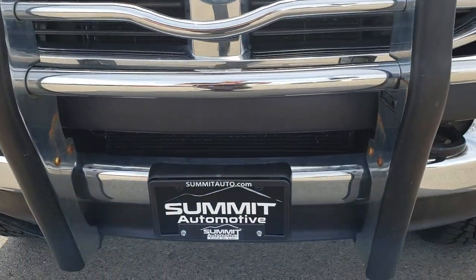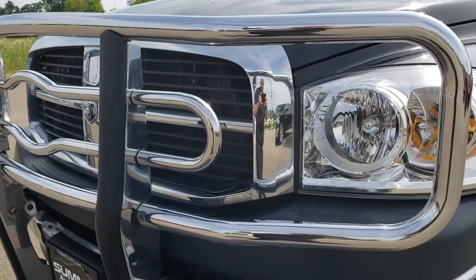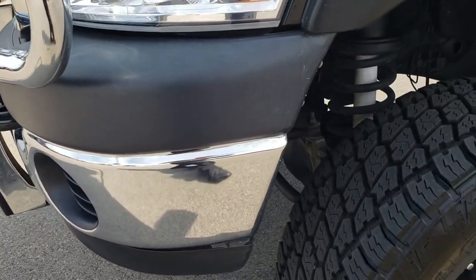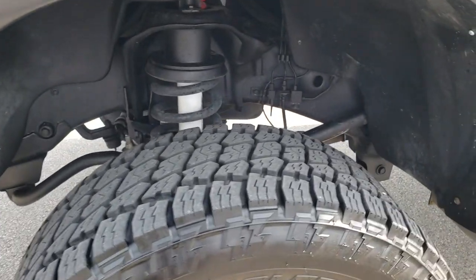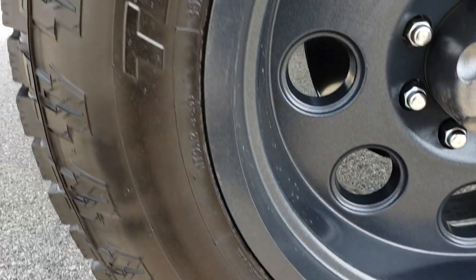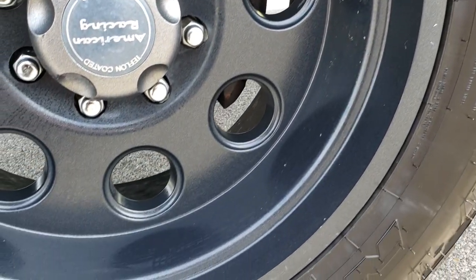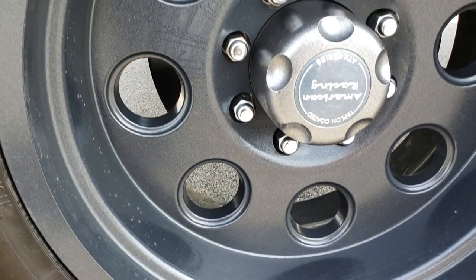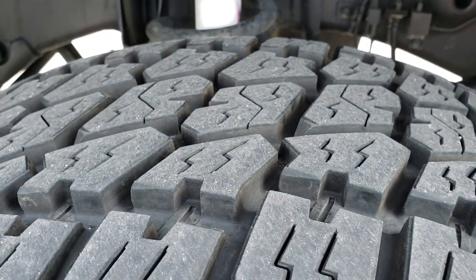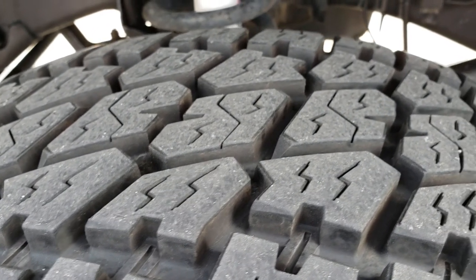The front bumper is in really nice shape. It has a Laverne chrome grille guard. Headlights are nice and clear. No dents or dings on that front bumper. This one has Nitto Terra Grappler G2 tires — these are 35 by 12.5 R20 LTs — on American Racing painted alloy rims that are in really nice shape. These tires have a lot of tread left.